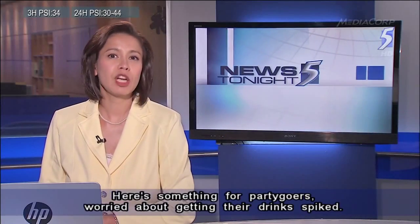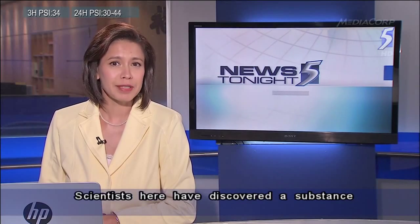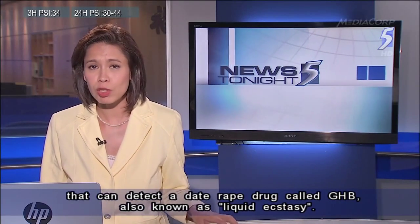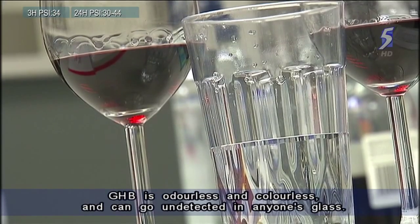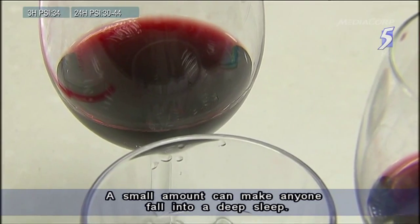Here's something for party-goers worried about getting their drinks spiked. Scientists have discovered a substance that can quickly detect a date-rape drug called GHB, also known as liquid ecstasy. GHB is odorless and colorless and can go undetected in anyone's glass. A small amount can make anyone fall into a deep sleep.